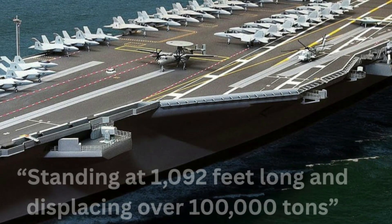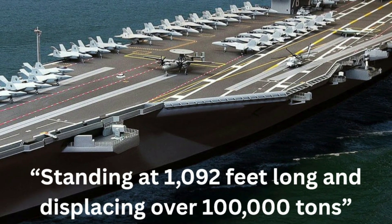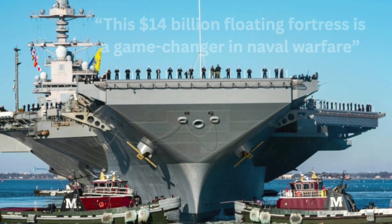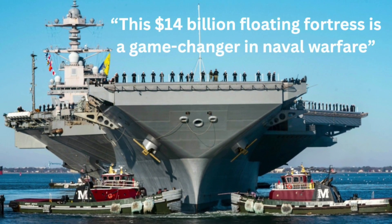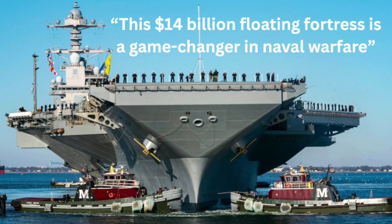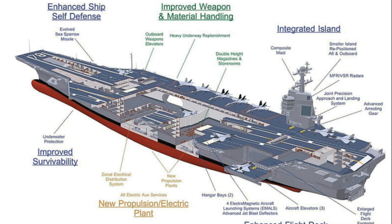Standing at 1,092 feet long and displacing over 100,000 tons, this $14 billion floating fortress is a game-changer in naval warfare. The Ford class is not only the most expensive weapons system ever built, but also the most advanced.